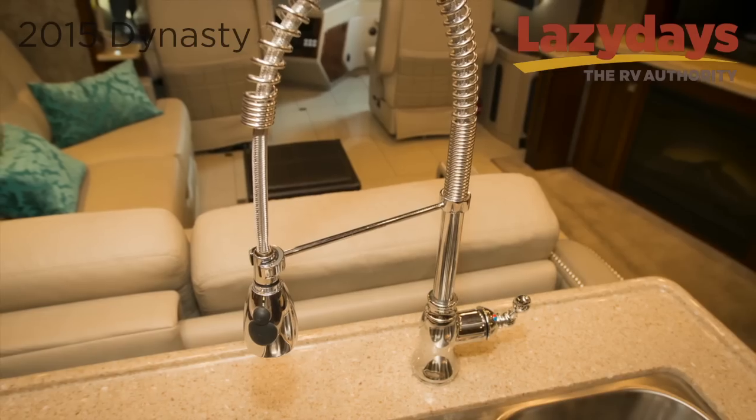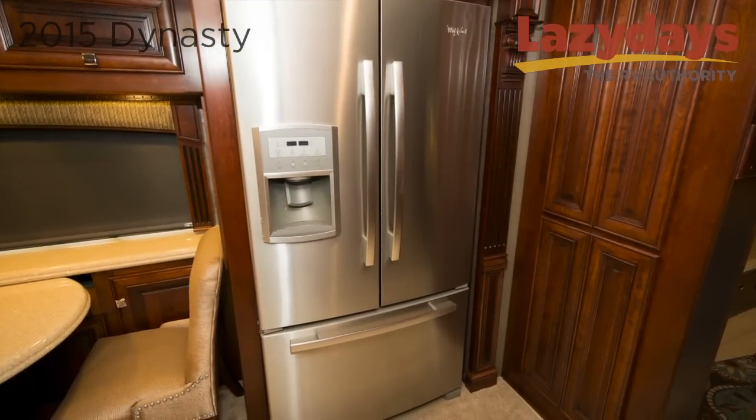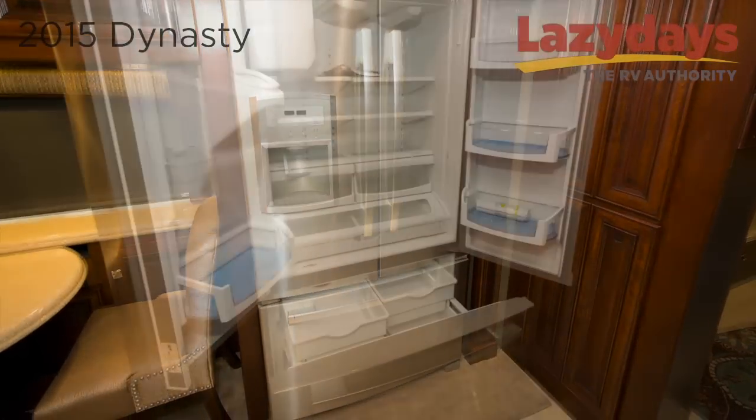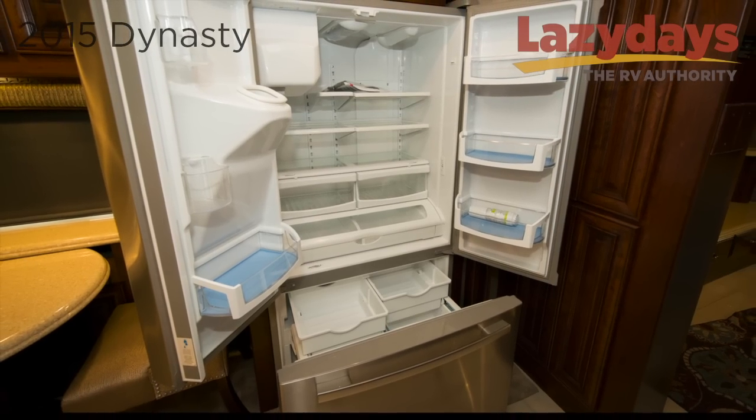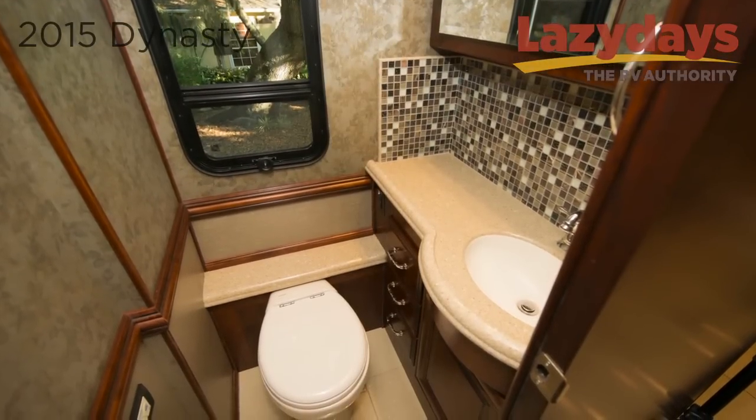There is also a large double sink with a high-rise galley faucet with sprayer. There are dual pull-out trash receptacles as well as a French door residential refrigerator with ice maker and water dispenser.